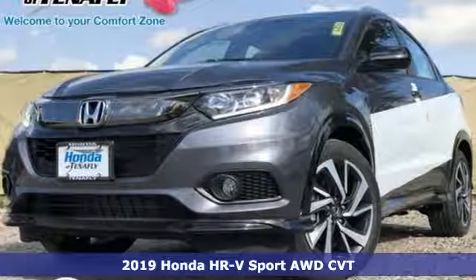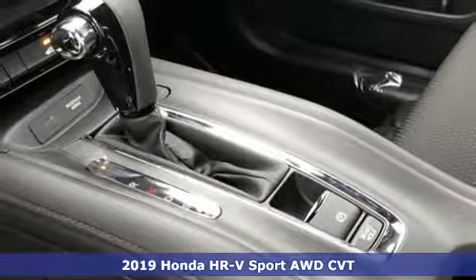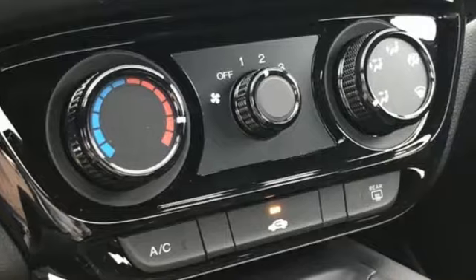It's a new 2019 Honda HR-V. With all the configurations, all that's left to figure out is where you want to go. It's well equipped with the features you need.